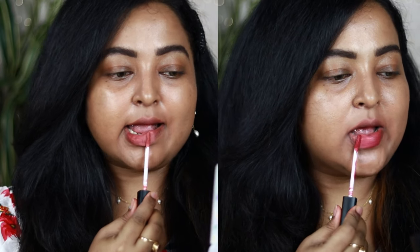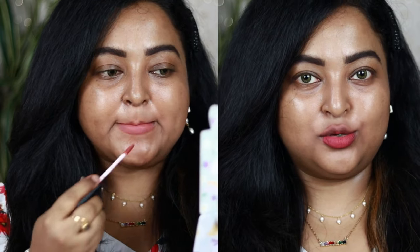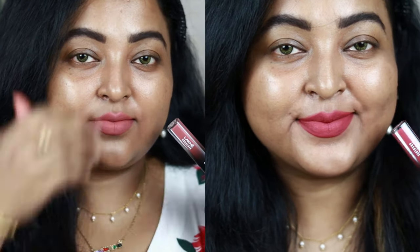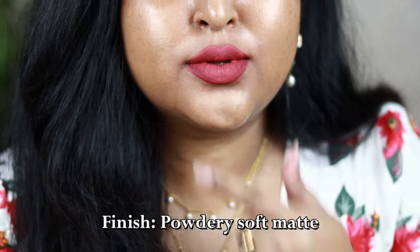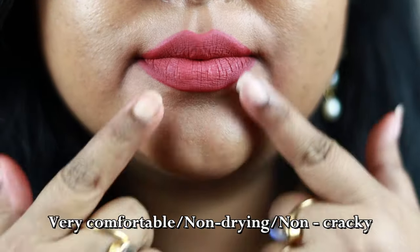With the lighter nudes as well, the consistency is very even and it looks so gorgeous on the lips. Once it's settled down it gives you a beautiful soft powdery matte finish on the lips — super lightweight, and doesn't feel drying or uncomfortable. This formulation is not smudge-proof; it's gonna smudge, but it transfers just a little which is barely visible.